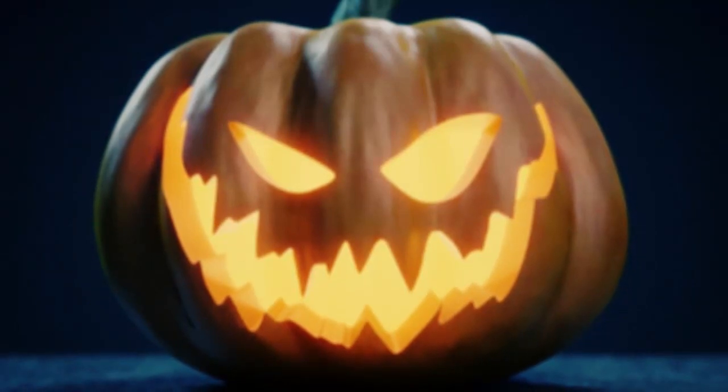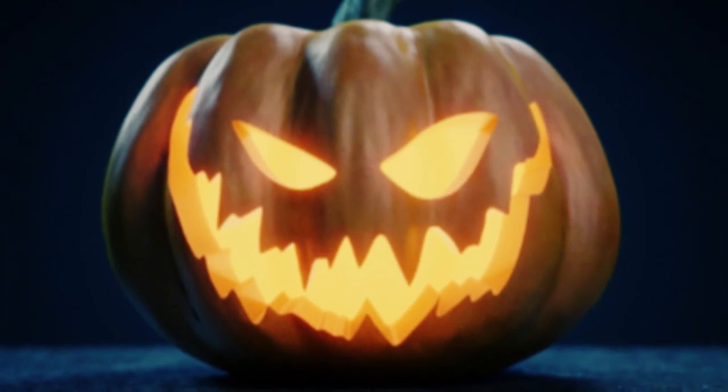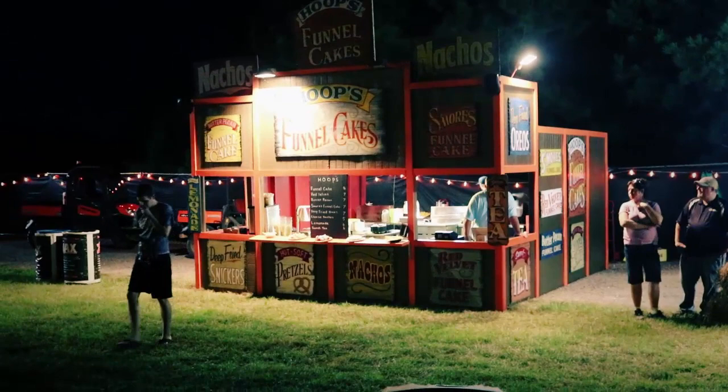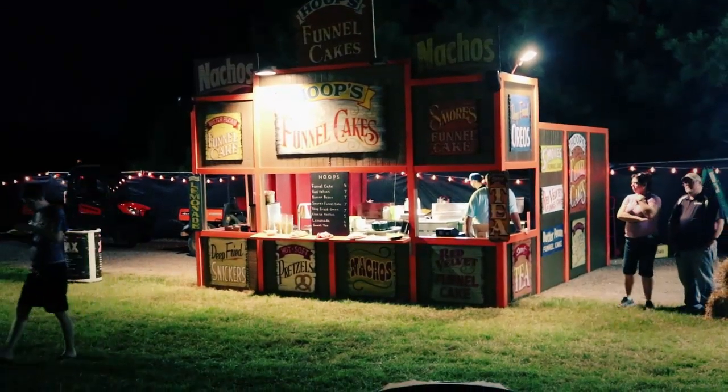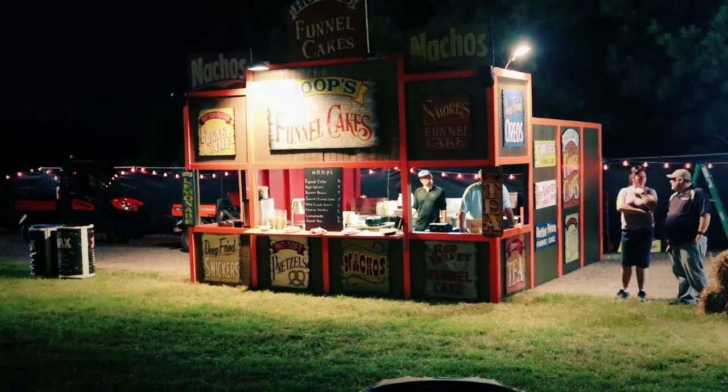The term jack-o'-lantern was originally used to describe the visual phenomenon ignis fatuus, literally 'foolish fire,' known as a will-o'-the-wisp in English folklore. Used especially in East England, its earliest known dates range back to the 1660s.